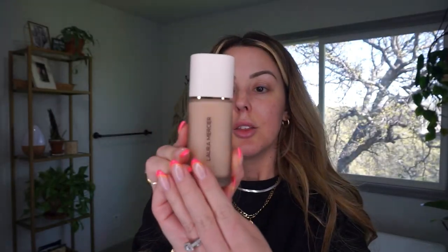I went to Sephora and MAC the other day. MAC was ending their Back to MAC program where you donate six empties and get a free lipstick, so I had to go trade in. But I also got a new foundation from Sephora that same day. It's called the Real Flawless Weightless Perfecting Foundation from Laura Mercier. My friend Cassie was like, you would love this, you need to try it. I got the color 2C2 Soft Sand.